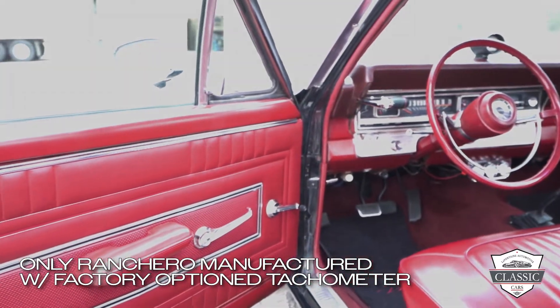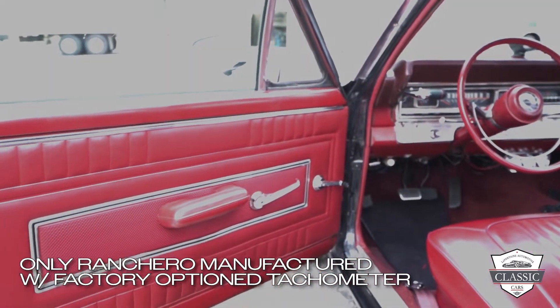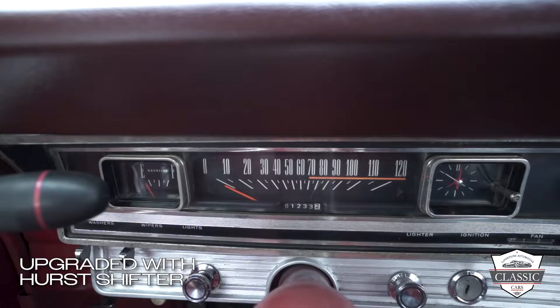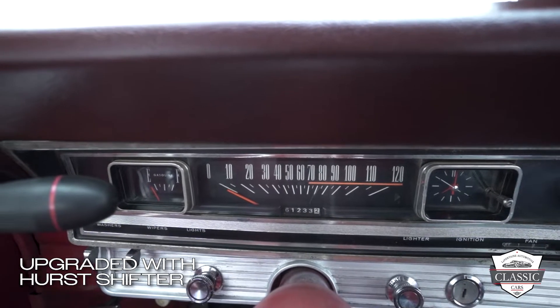The steering wheel is in great shape, the dash pad is free of cracks and imperfections, and the headliner still looks great. The door cards don't look like they were leaned on during a hot summer day and the kick panels don't look like they've ever met a shoe.